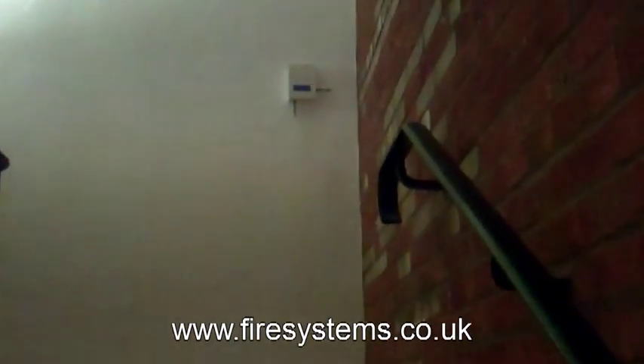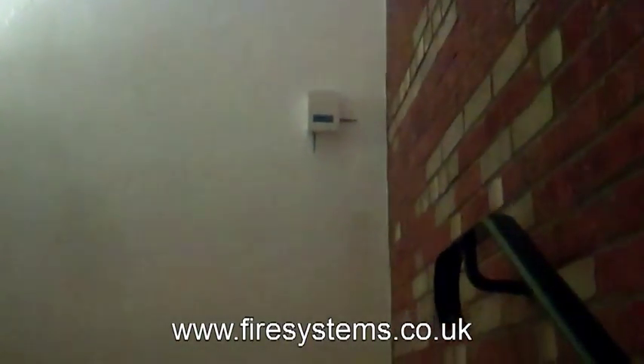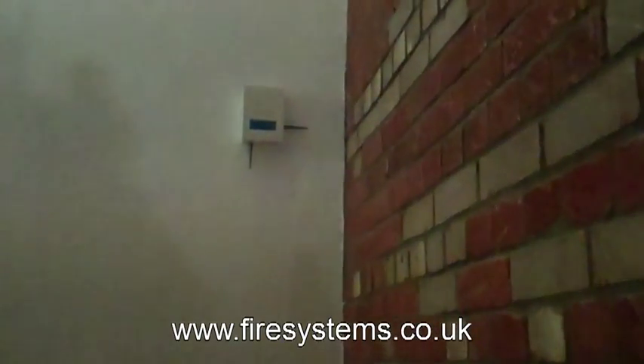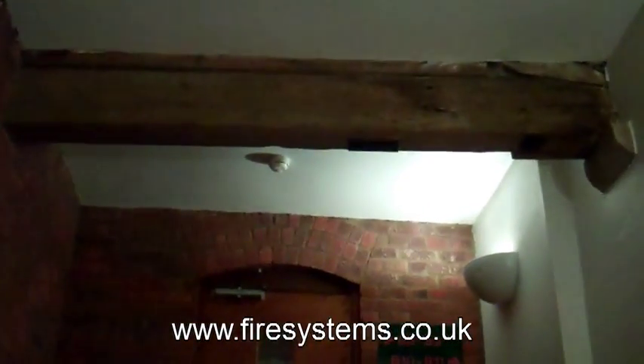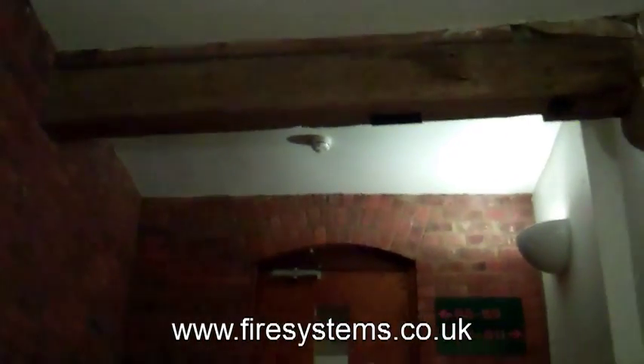As you go up the stairs there's the radio translator. From those translators we use our laptop and software to ensure all the signal strengths are correct in accordance with the manufacturer's recommendations.